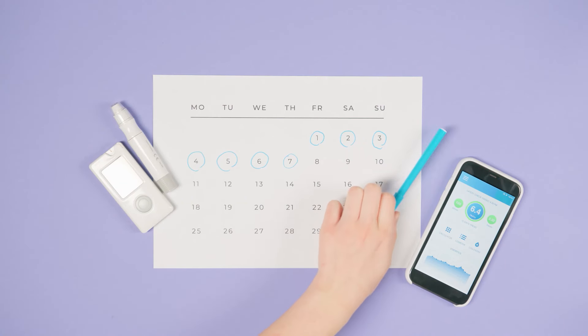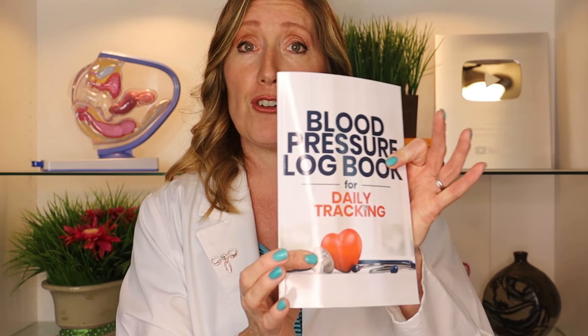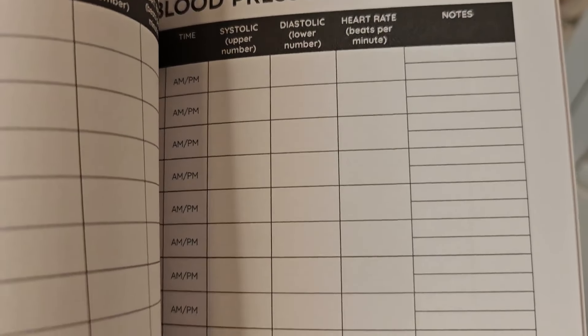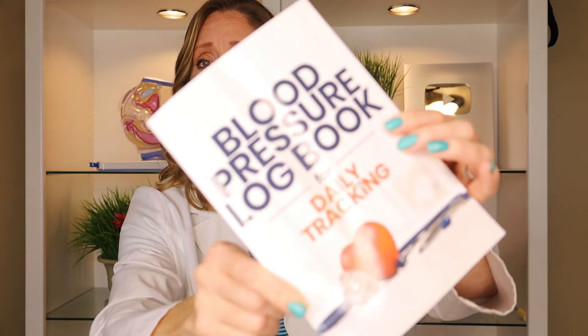Whether you have chronic or pregnancy-induced high blood pressure, your OB might want you to monitor your blood pressure at home. It's a great idea to get a blood pressure notebook to write down your readings — this helps your OB notice any trends. A good notebook includes space for your blood pressure, pulse, time, date, and notes. I'll link to my favorite one in the video description. This video is not sponsored — I just think it's a really thorough book to have on hand.